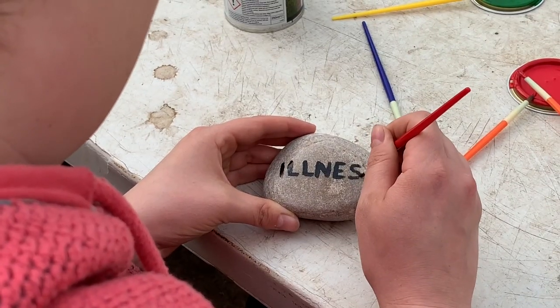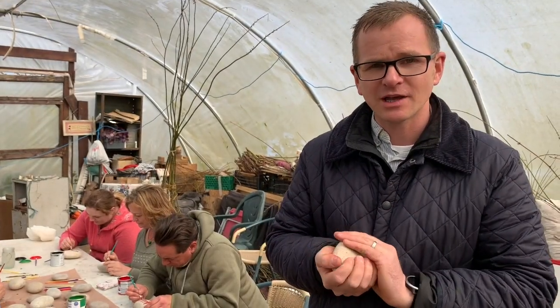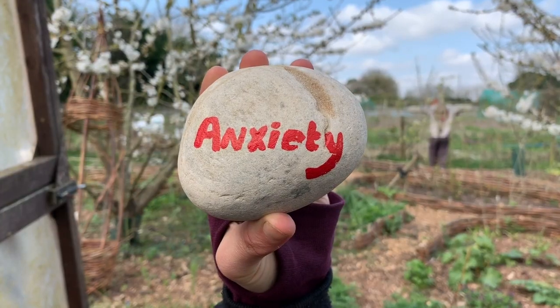The guys and girls from The Escape Project are currently painting their family monsters onto the Scottish beach cobbles. What we're hoping for is to represent the broad spectrum of monsters that affect our families today — some can be big, small, some temporary and some permanent.